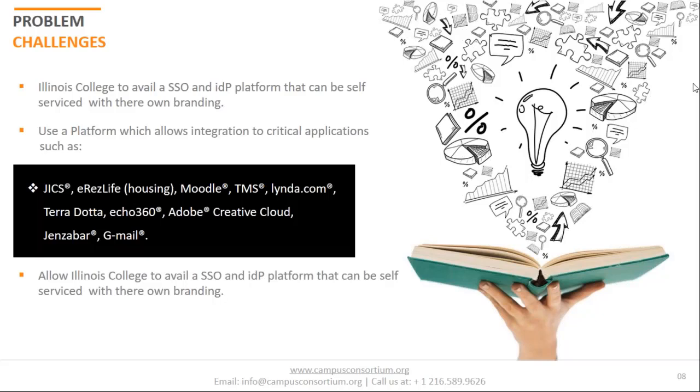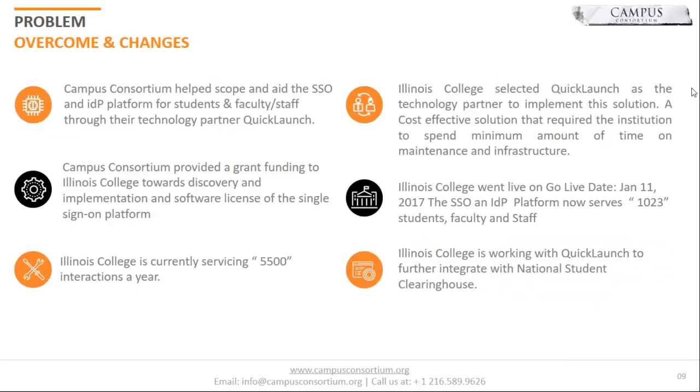Being a small institution, especially in Illinois right now, it's difficult to find the budget to do the things that you know you need to do. This opportunity — getting this grant — was really great for us. We can't say enough about Campus Consortium and the help they provided to be able to work with a company like Quick Launch. We were able to tie in all those things like JICS, Echo 360, Office 365 so students can download Office for free, time cards, CareerLink, the virtual bookstore — all these things throughout the process.